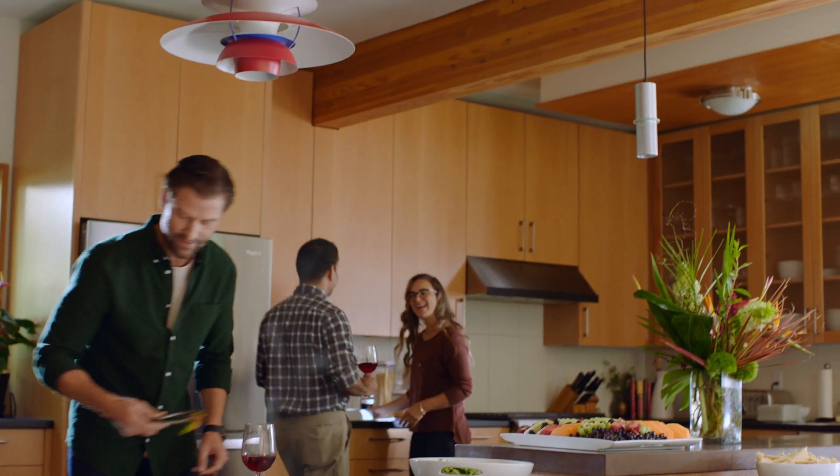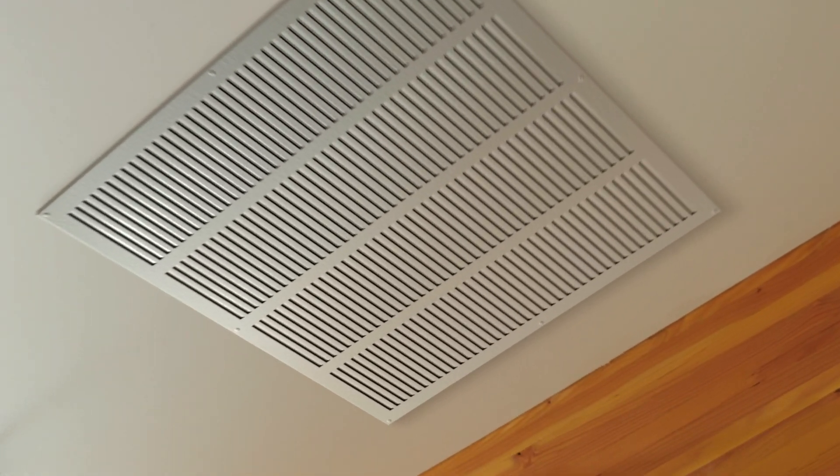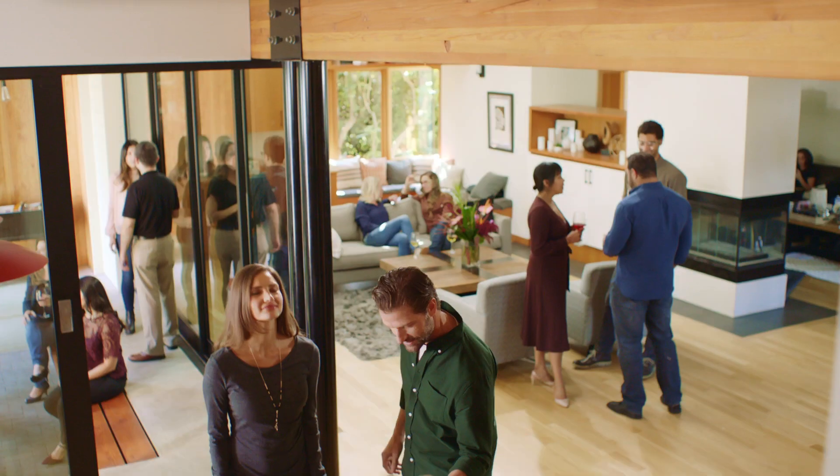Minimize airborne particles with premium air filtration that makes the air inside your home as refreshing as the outside air. Dust, cat dander, pollen and microparticles are trapped, making the air you breathe as light and clean as your healthy lifestyle demands.